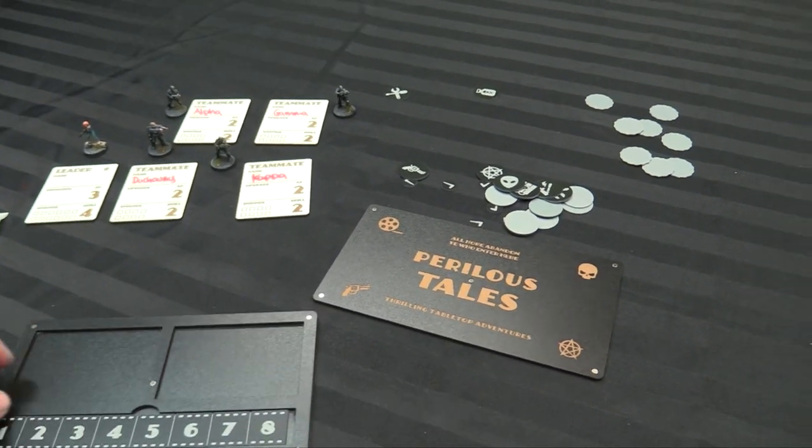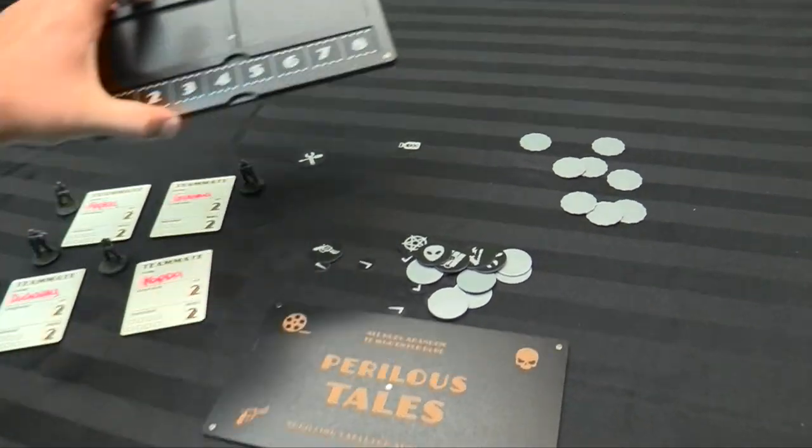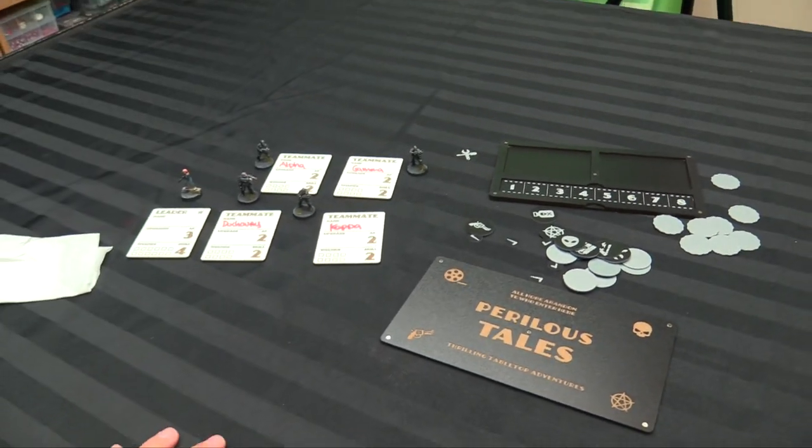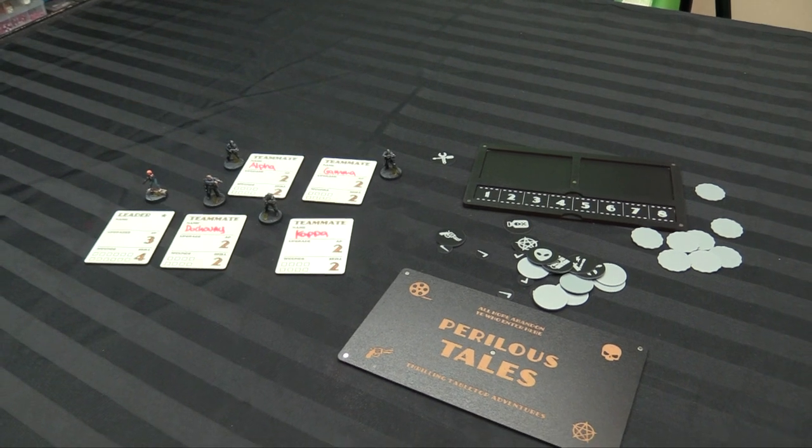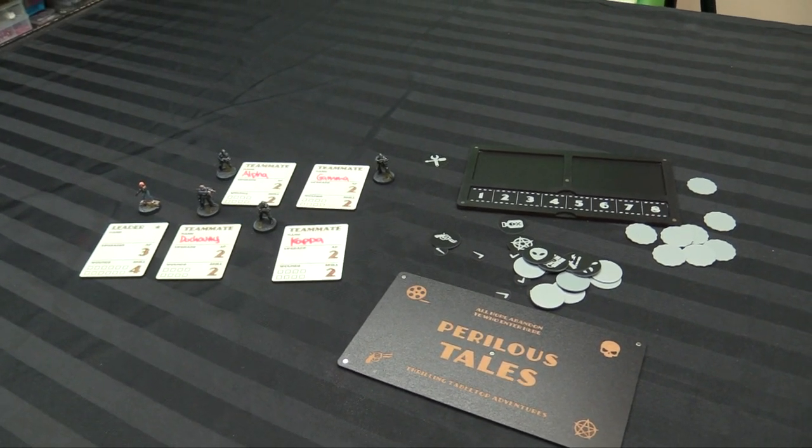I'll link this below in the video description so you can check out Schooner Labs and all their other various widgets. I've got some more stuff to show off from them in the upcoming weeks. They've also done some widgets for Elder Scrolls called ARMS and Code One. You'll see those soon too.